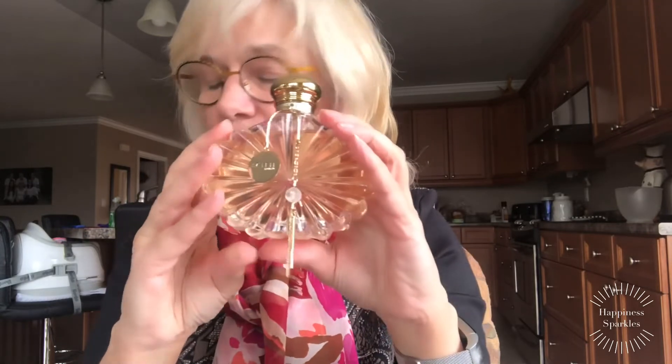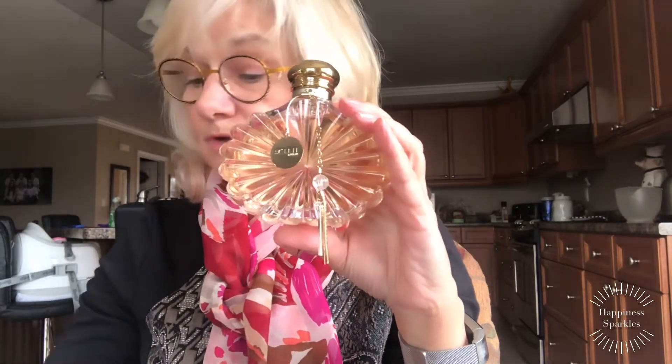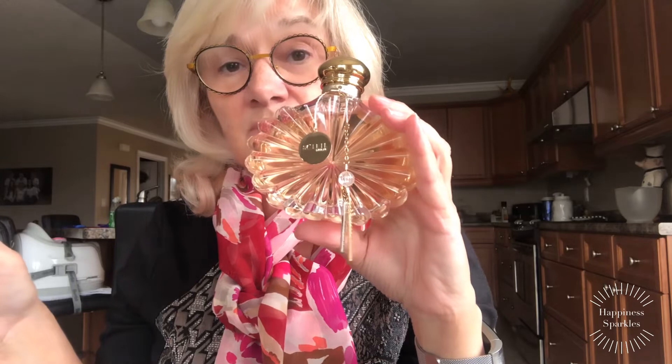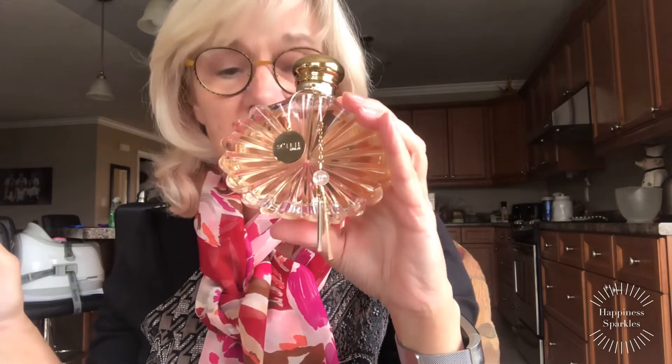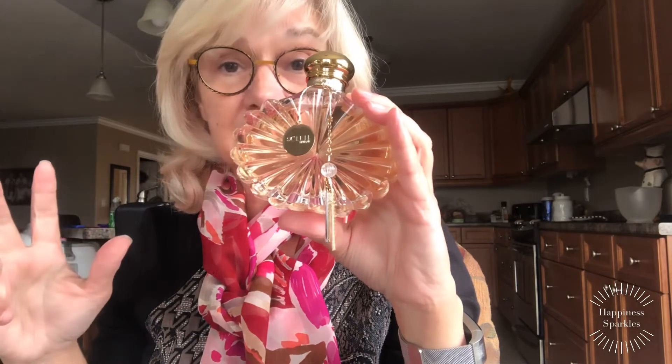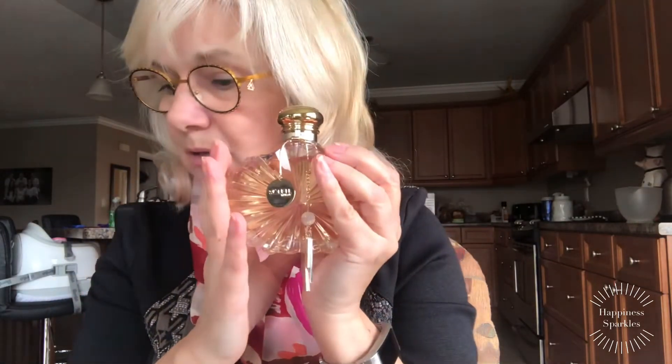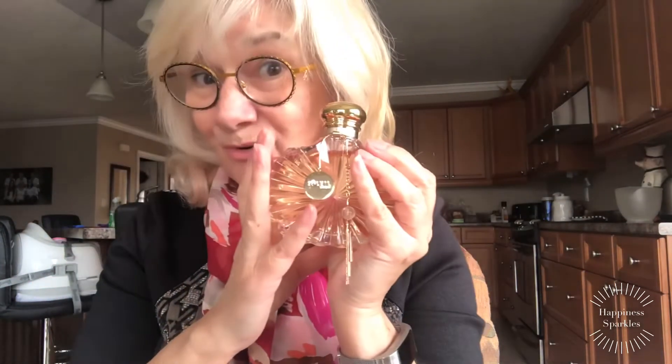Soleil Lalique — I'm just reading this off my tablet — is actually a crystal company, which I thought was interesting. This was launched last year, 2019.